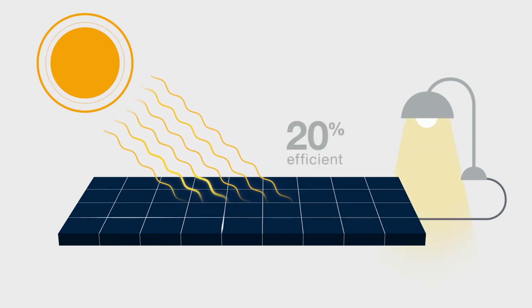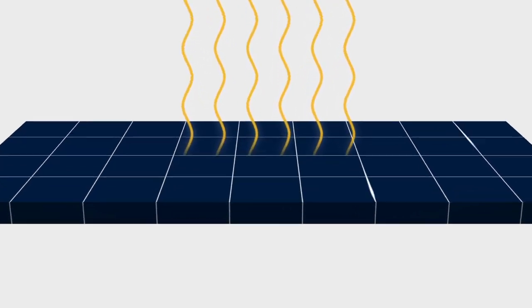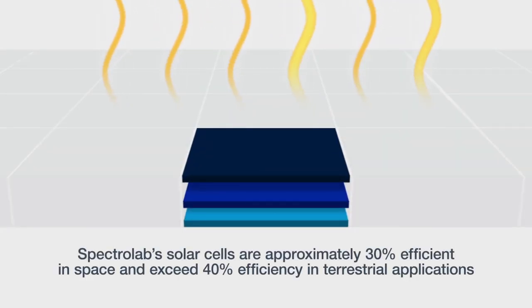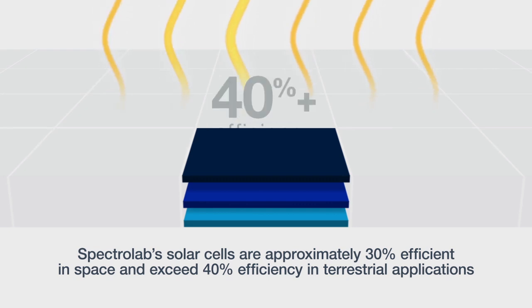Those typically are about 20% efficient. What we do here are mainly multi-junction solar cells. The difference is this one has really three solar cells in one, grown in very thin layers on top of each other — layer by layer, atom by atom — which makes it more efficient.